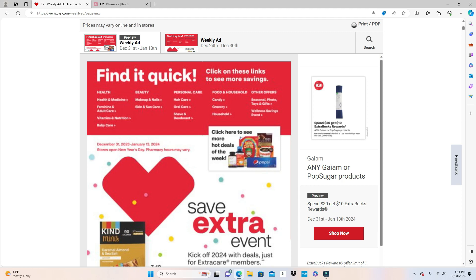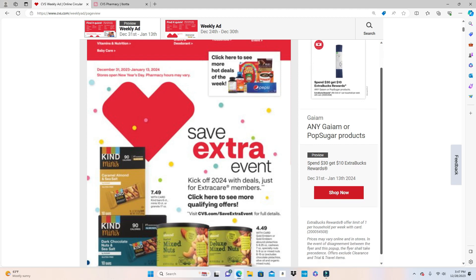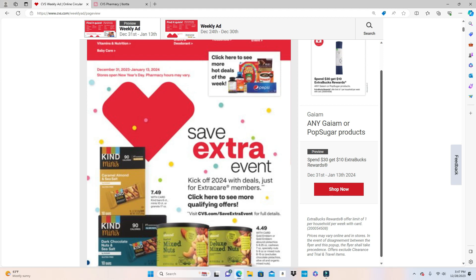Over at CVS we are in a huge Spend $30 Get a $10 Extra Care Buck deal. This is a limit of one per week. Under promotional code 4508, the Extra Bucks rewards offer a limit of one per household per week with card. So it looks like they're going to run the promotion more than once — it's per week. So if you do this Spend $30 deal the week of December 31st, the second week you should be able to do it again.